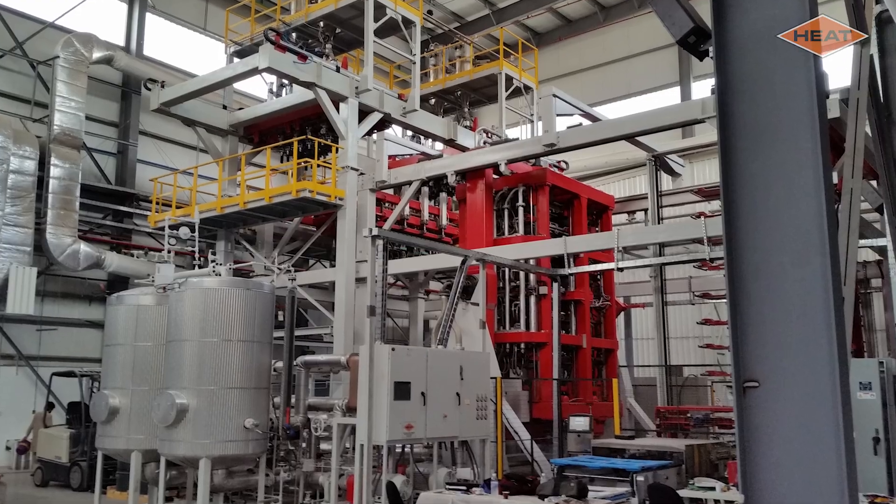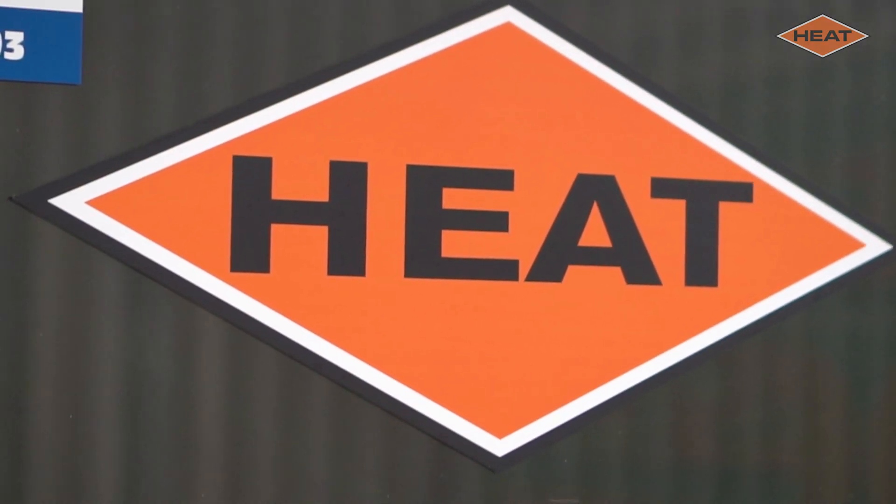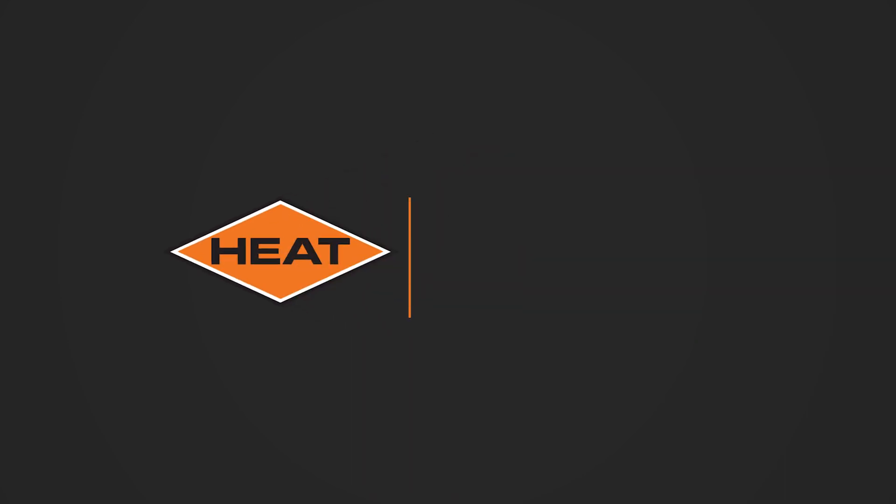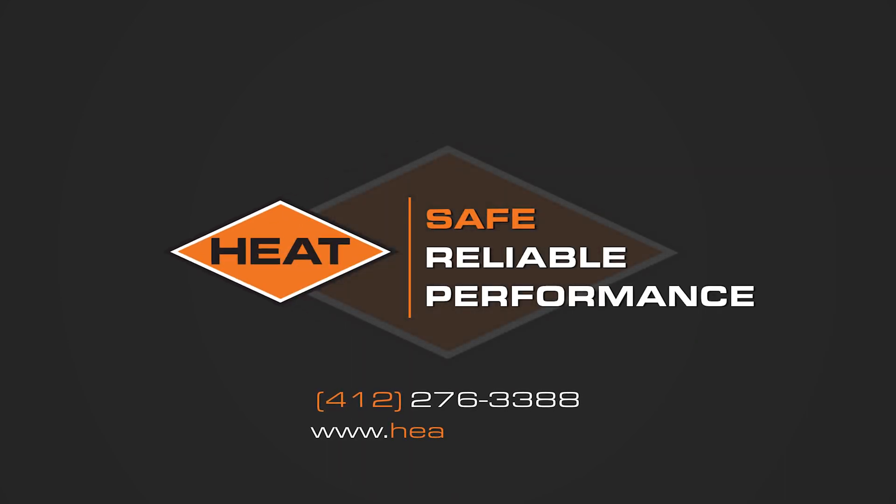When you're ready to talk to us about your process solution, give us a call. Heat Exchange and Transfer. Safe. Reliable. Performance.